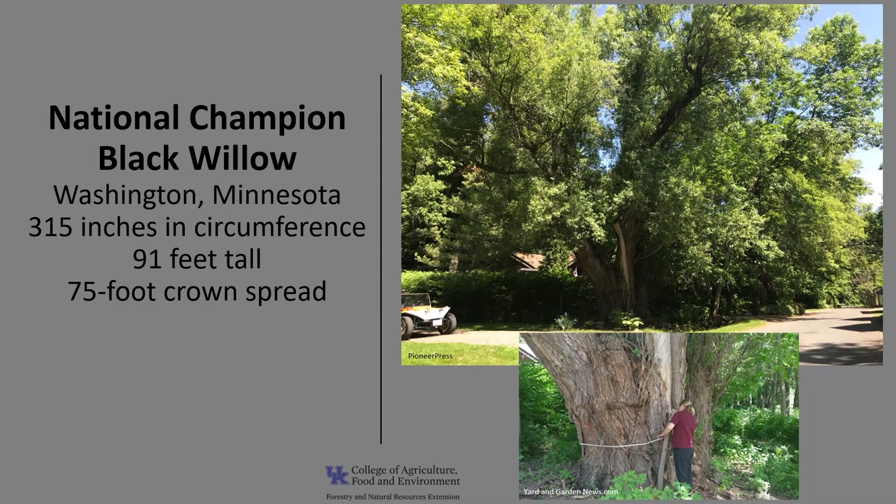The national champion Black Willow as of 2021 is in Washington, Minnesota. It is 315 inches in circumference, 91 feet tall, with a 75-foot crown spread. There is currently no champion listed for Kentucky. If you'd like to know more about champion trees, check out American Forest National Champion Trees and the Kentucky Division of Forestry Champion Trees.